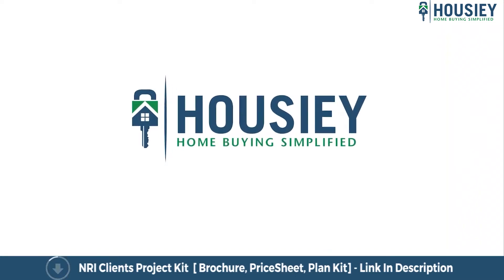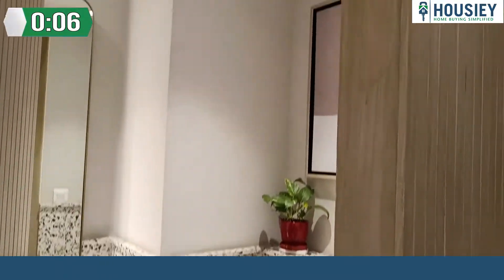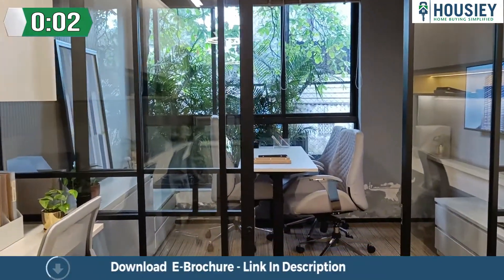Hello everyone and welcome to Housie. Today we will be doing the sample office space tour of the commercial project Lodha Signet Vikroli located in Vikroli.